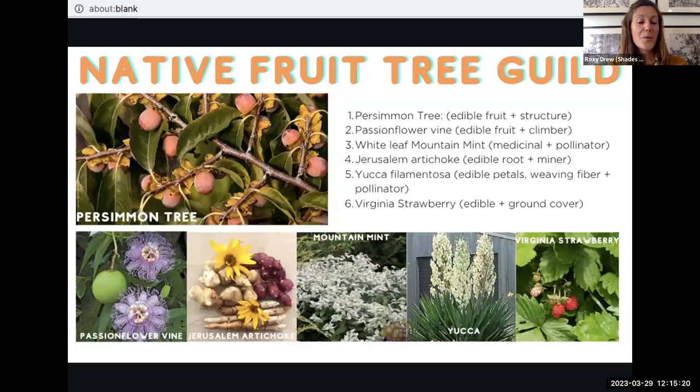Applying native plants to the fruit tree guild concept: start with a persimmon tree providing edible fruits and structure for a passionflower vine to grow up. An understory of white-leaf mountain mint — aromatic to keep pests away, medicinal in teas, and an incredible pollinator plant. Further from the persimmon's main roots, a mass of Jerusalem artichokes to dig up in late fall for a potato-like harvest. Yucca with edible flower petals for stir fries and leaves that provide fiber for weaving. Fill the ground layer with Virginia strawberry for small edible fruit that also protects the soil.